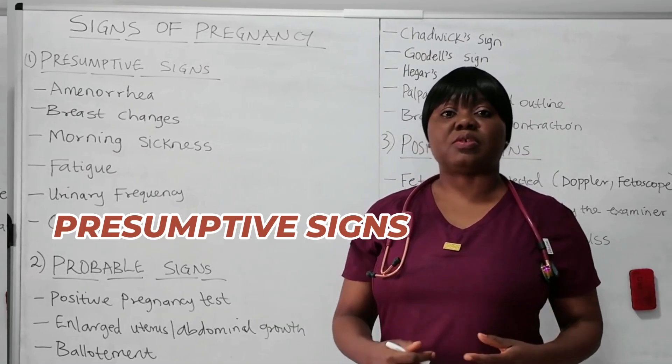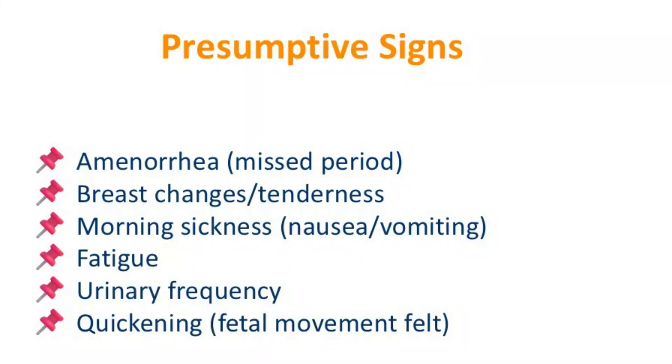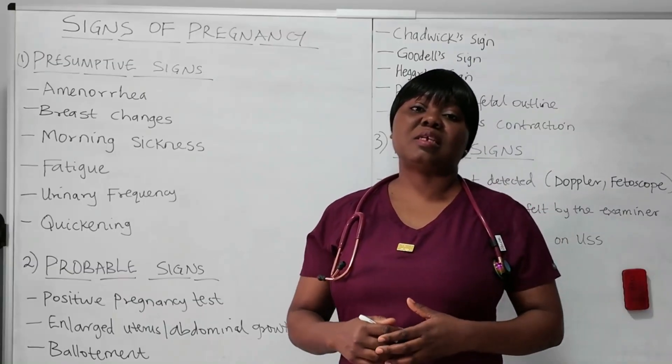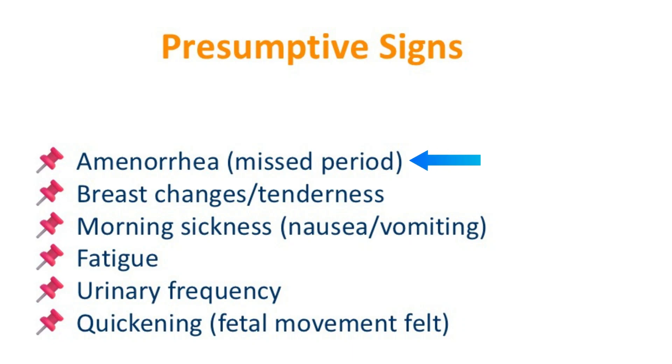First, let's look at presumptive signs. Presumptive signs — we are just presuming. These signs are subjective to the woman; they are the signs the woman feels. These signs are not proved — they are just suggestive of pregnancy. The first one is amenorrhea, that's a missed period. That's a sign that maybe this woman could be pregnant.